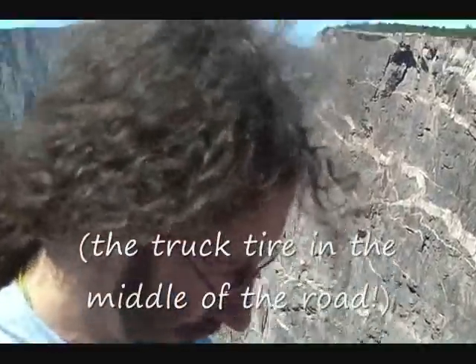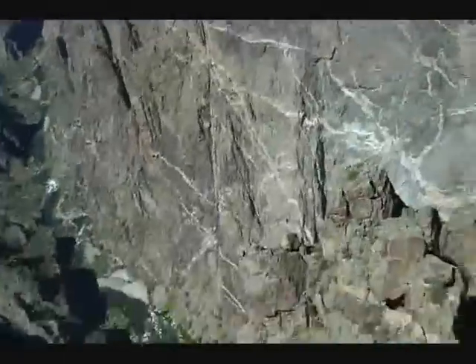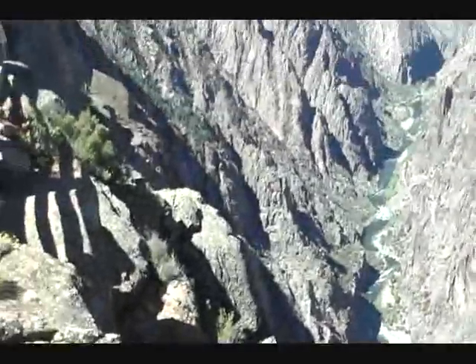You don't want to drop the camera down there. I didn't die last night, I didn't die today either. I guess one should be grateful for small mercies.